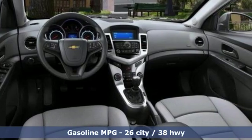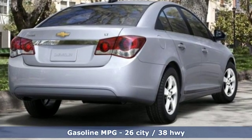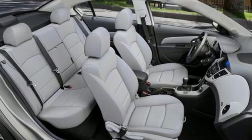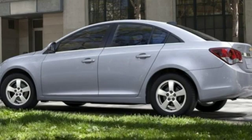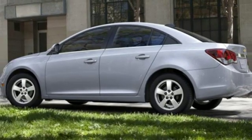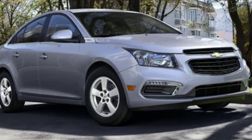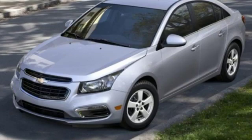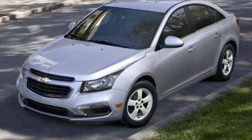It comes with features you need, and better yet, want. External memory control, power heated mirrors, air conditioning, auto dimming rear view mirror, Wi-Fi hotspot, manual tilting steering column, turbo inline 4-cylinder engine, aluminum wheels, gas pressurized shocks, and automatic transmission.